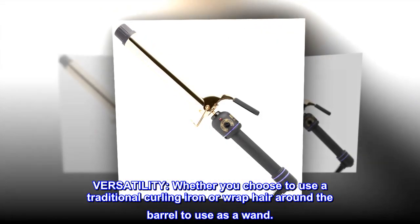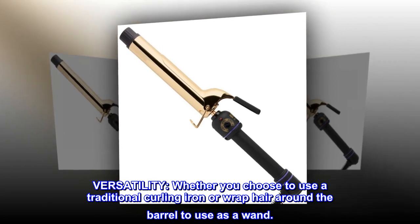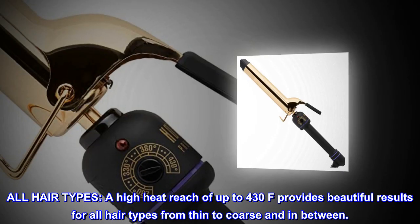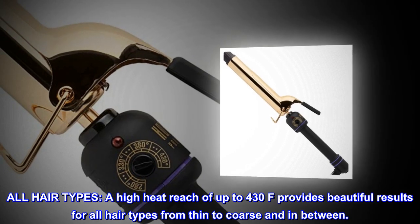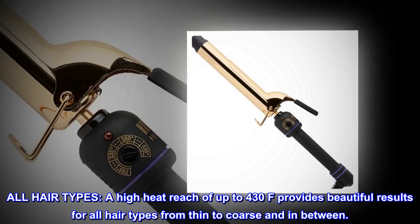Versatility: whether you choose to use a traditional curling iron or wrap hair around the barrel to use as a wand. All hair types: a high heat reach of up to 430°F provides beautiful results for all hair types, from thin to coarse and in between.